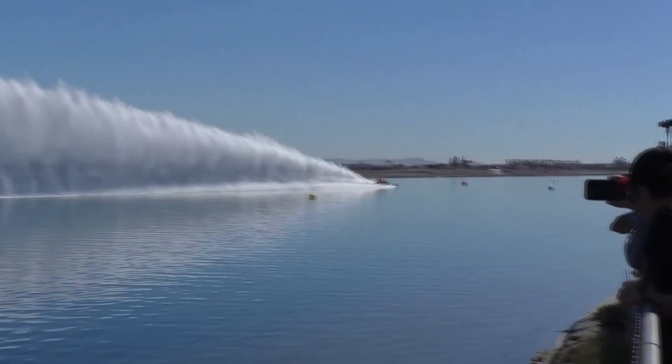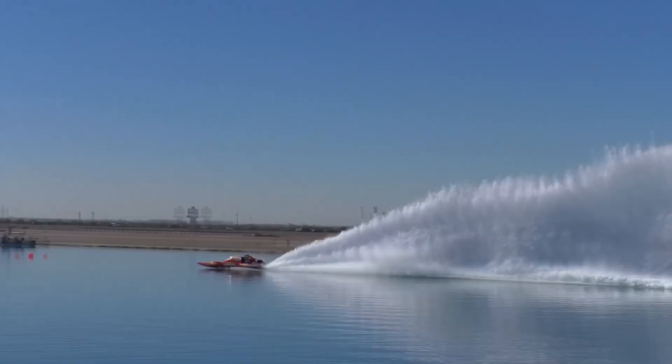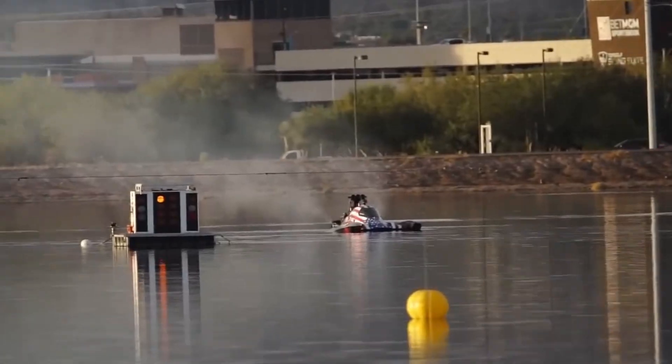Today let's dive deep into the thrilling world of top fuel Hydra drag racing. Buckle up, folks, this is going to be a wild ride!